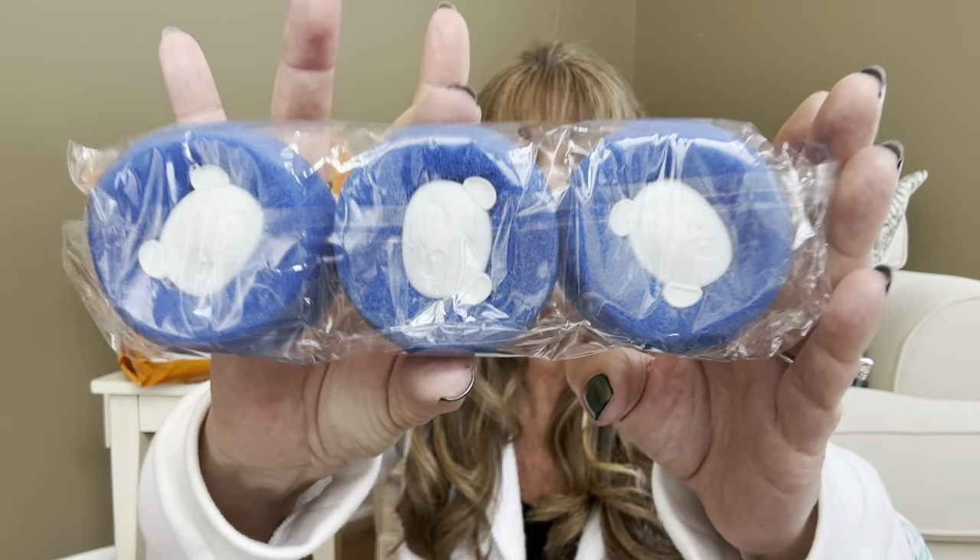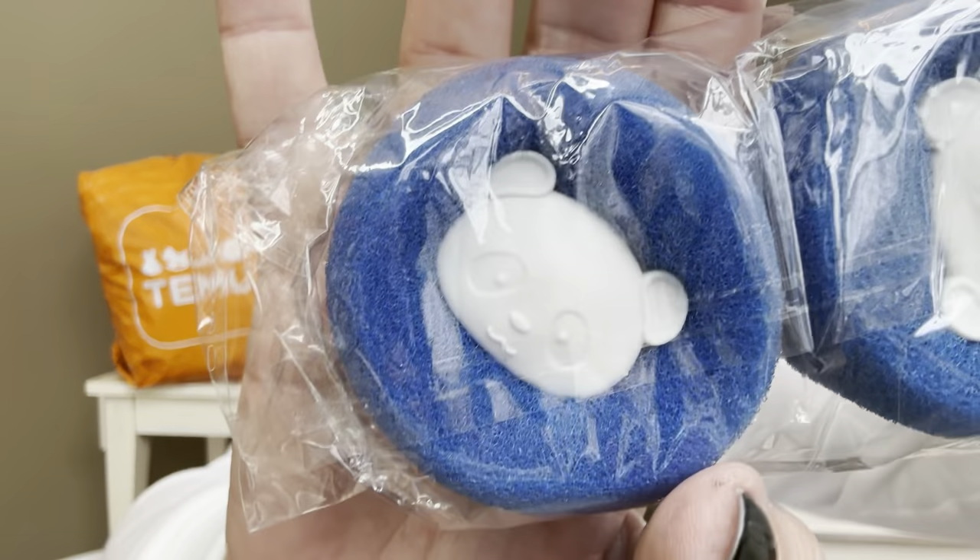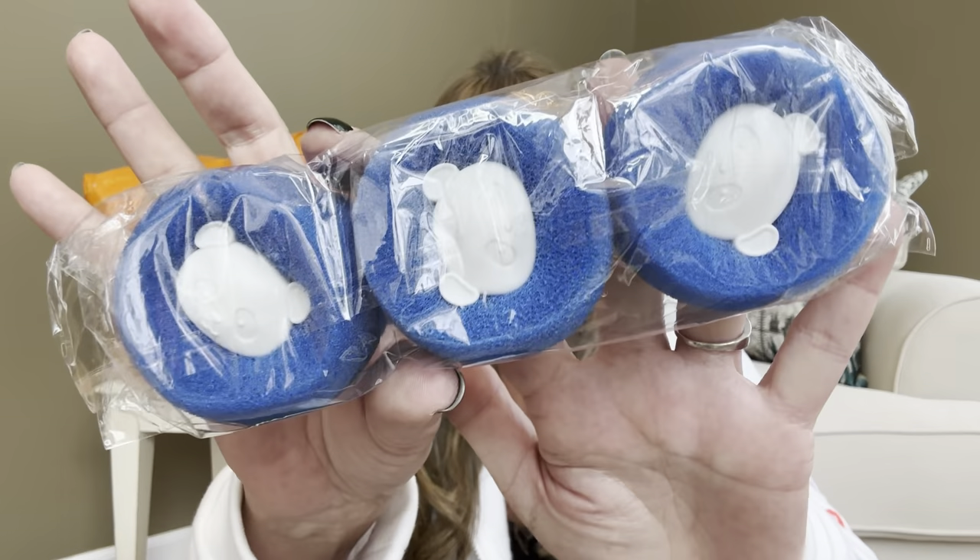The first item is this little guy — $1.19. Look how cute it is, it's got a little bear on it. These you throw in your dryer and they're supposed to help collect hair from your animals. I have so much hair myself, so I'm going to give these a try to see if it collects some of my hair before it goes into the lint trap. It's a set of three and they come in other colors as well.